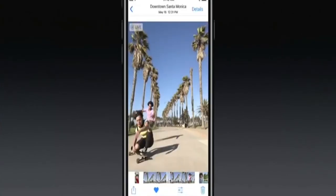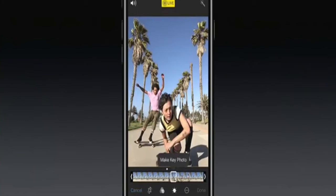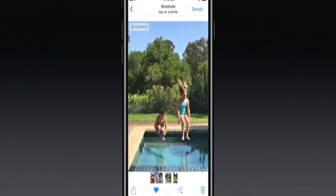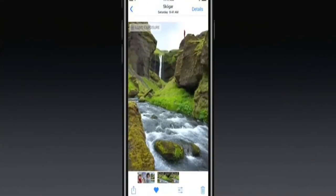Sometimes the best shot wasn't the still. Now you can go into edit mode and trim the video if you want, or capture just the frame you want and make that your key photo — like this girl blowing a bubble. You can keep it looping, or make it bounce. You can also go into effects and select long exposure.